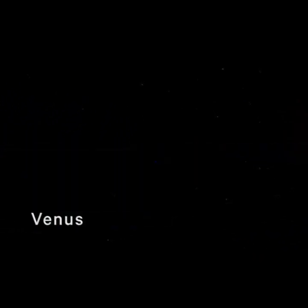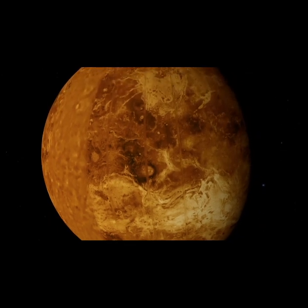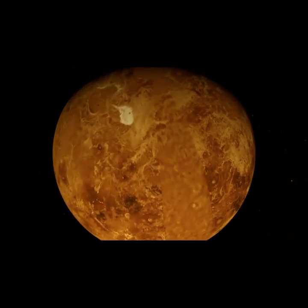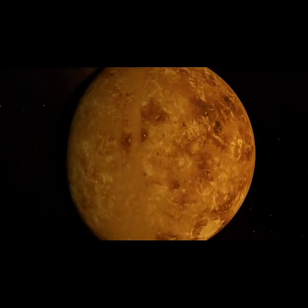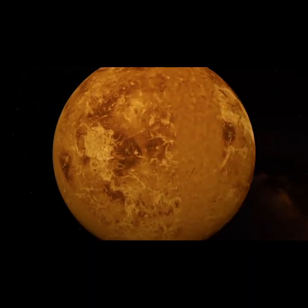Our next stop will be the second planet from the Sun, Venus. In some ways, it's almost a cross between Mercury and Earth. Venus and Earth are about the same size. Both have an atmosphere and both have volcanoes. That's about where the similarities end, though. Similar to Mercury, Venus is insanely hot, but unlike Mercury, the high temperature is not limited to the sunlit side. Venus's atmosphere is much thicker than Earth's and is made almost entirely of carbon dioxide. Carbon dioxide is a greenhouse gas, which means that while it lets heat from the Sun in, when that heat tries to escape, it gets trapped by the atmosphere, keeping the temperature around 900 degrees Fahrenheit all the time — that's hot enough to melt lead.